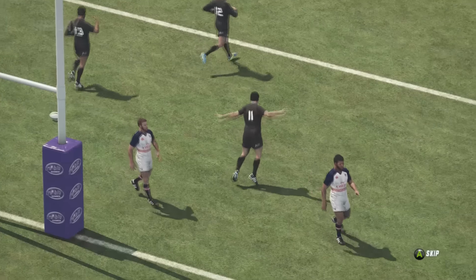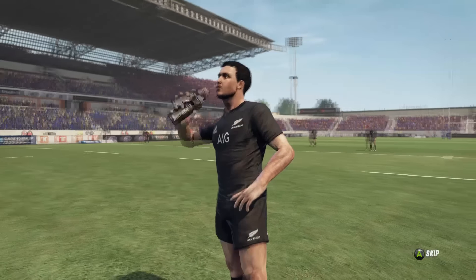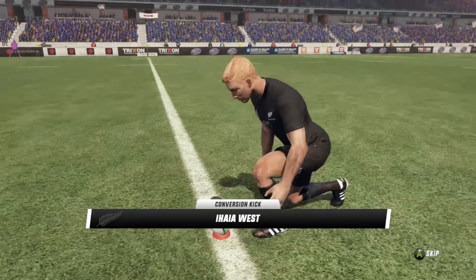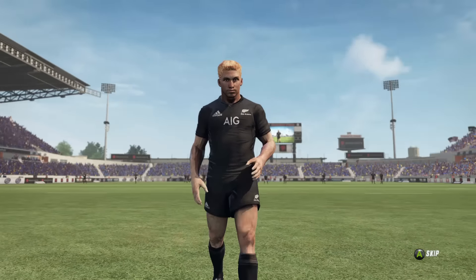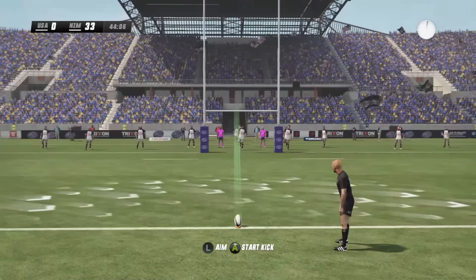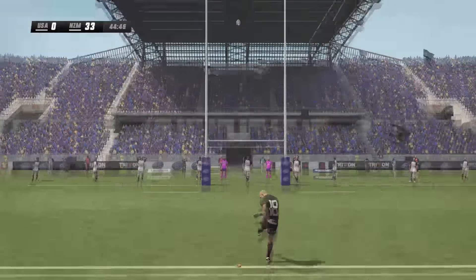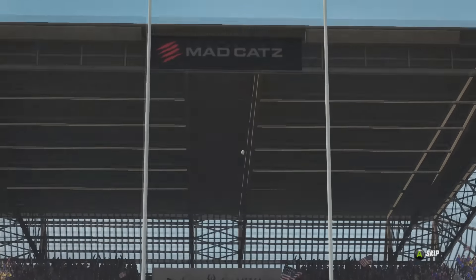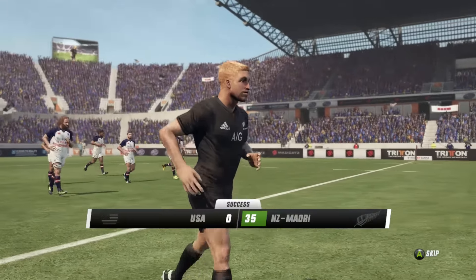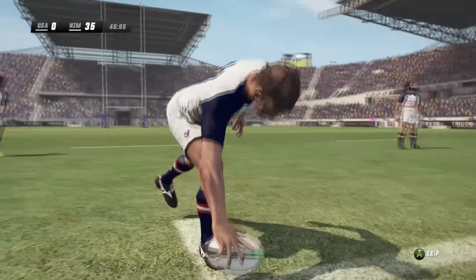He almost forces Lowe to go early into the try line, but James Lowe is an absolute speedster — he flies and he scores tries. This man loves to add some kickers as well. The halves have changed but the story has not. Ihai West nails the conversion and things just get worse for the USA — it's 35-0 and we've just kicked off the second half.